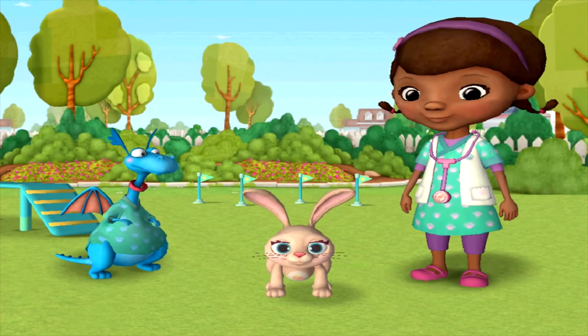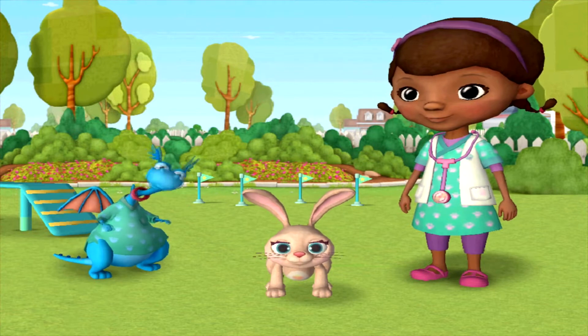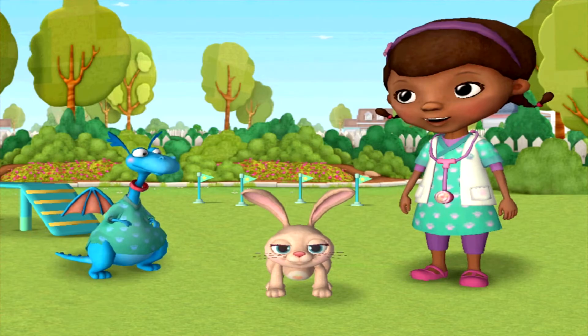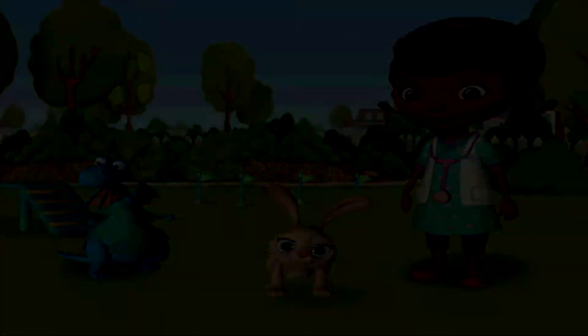Ta-da! What do you think of my obstacle course, Doc? It's amazing, Stuffy. The pets are really gonna like it when we guide them through the obstacles.